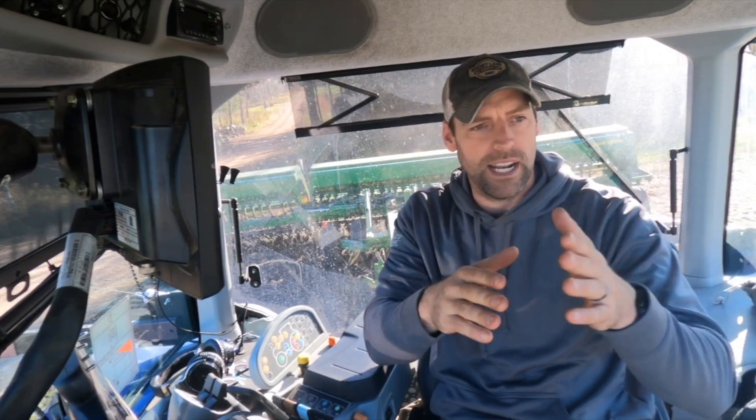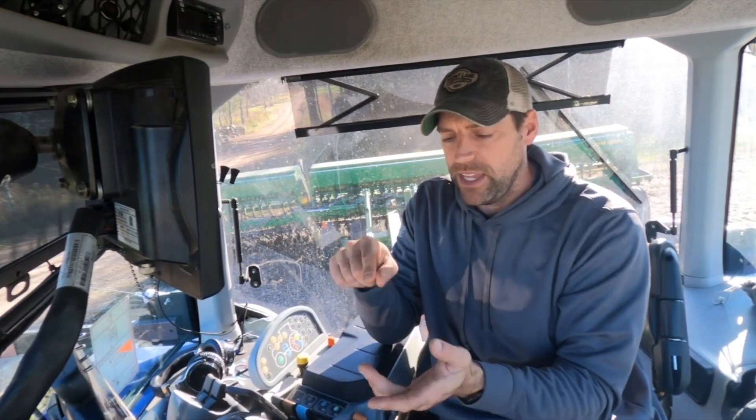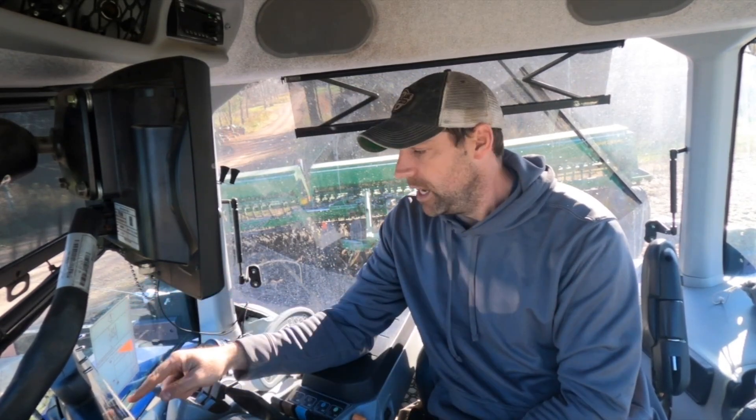The first thing I'm going to do to start a headland is hit record. When I hit record, I just recorded the exact GPS position I'm in. I can keep the record function on, and as I drive, all my little wiggles will be recorded. Or I can start here, hit record, stop recording right here without even moving — just hit record to capture my position in this corner, drive to the other corner, and hit record again. That will make a perfectly straight line from here to the next corner. That's what we're going to do right now.